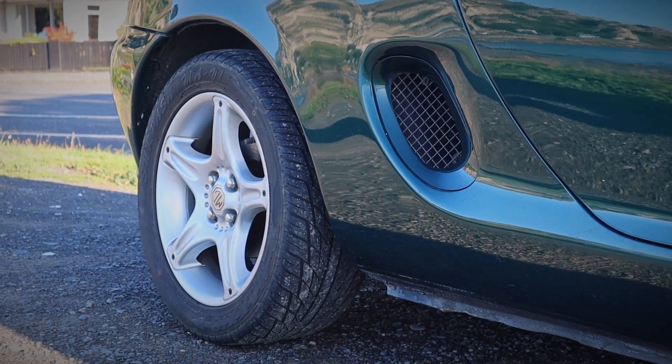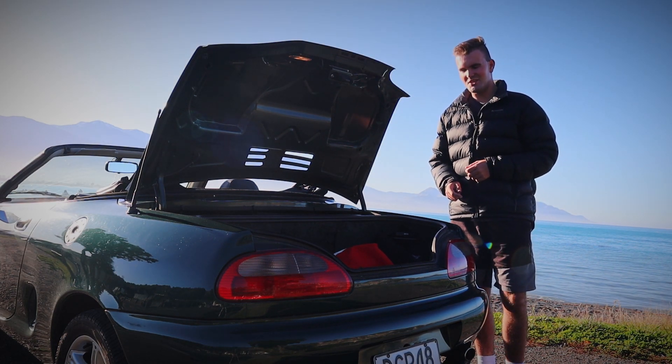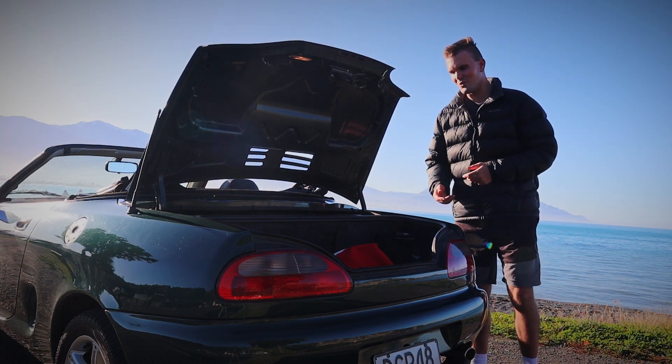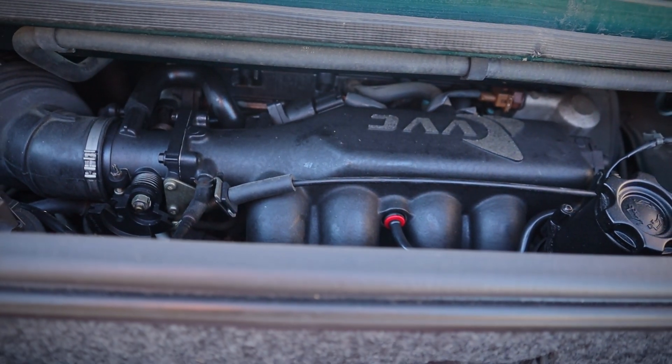The other interesting thing is that because it is a VVC model — which stands for Variable Valve Control — it has quite interesting engine technology you really wouldn't expect from a 90s Rover product. To the extent of my knowledge, I'm not terribly expert on these engines, but what I believe it does is adjust valve duration.